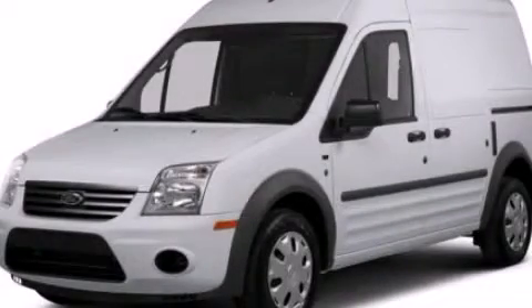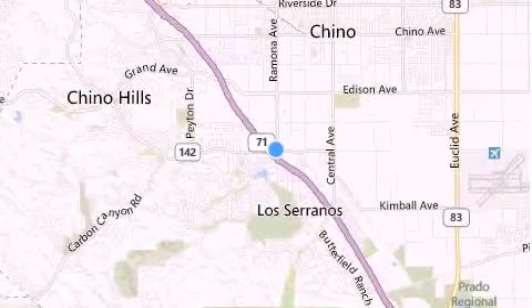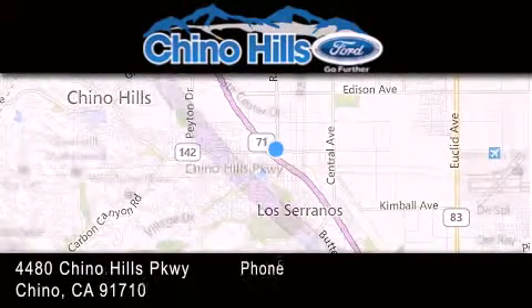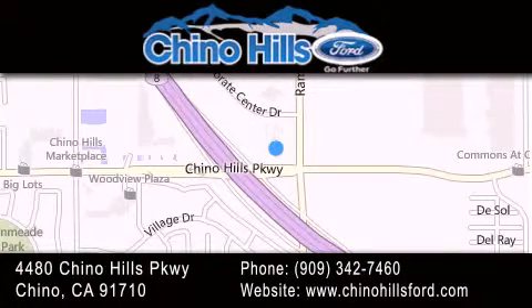Stop by today and test drive this automobile for yourself. Thank you for considering Chino Hills Ford for your next luxury vehicle. If you have any questions, please visit our website, give us a call, or stop by our dealership located at 4480 Chino Hills Parkway in Chino.